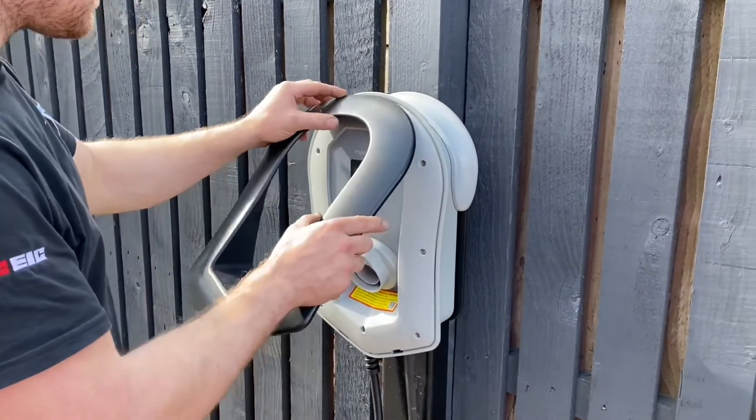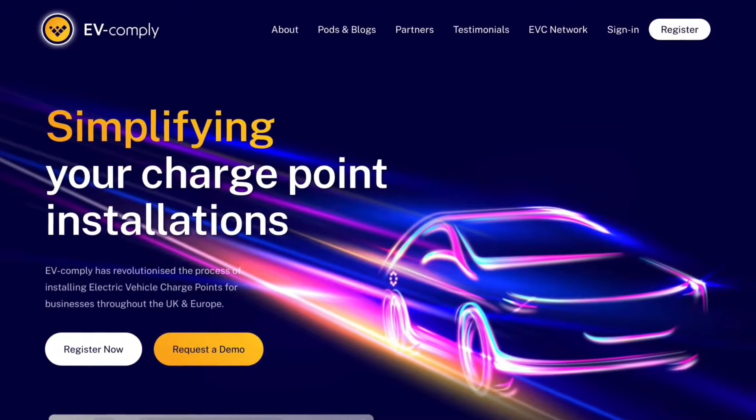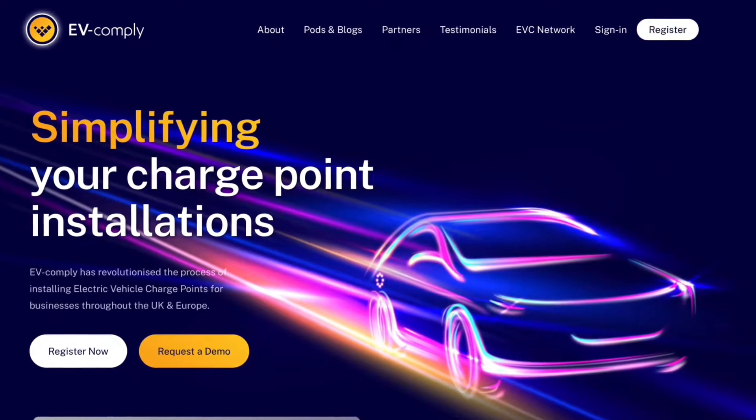The electric vehicle charging market is booming, and it's naturally a market that a lot of electricians want to get into. Today we're going to look at a game-changing product that can help you in the shape of EV Comply. Over the last year we've met a lot of electricians who are possibly thinking about getting into the EV market, possibly dipping their toe in there.